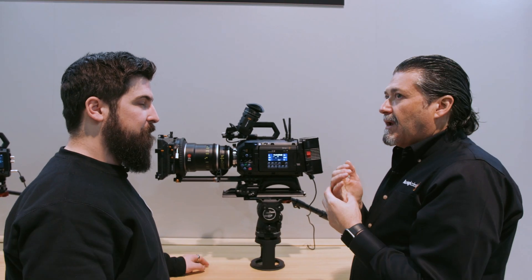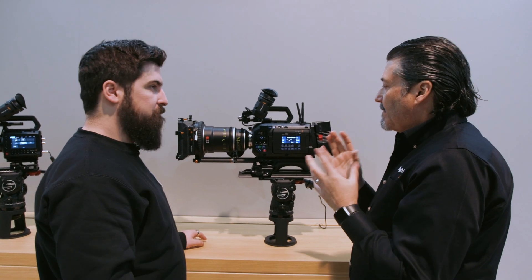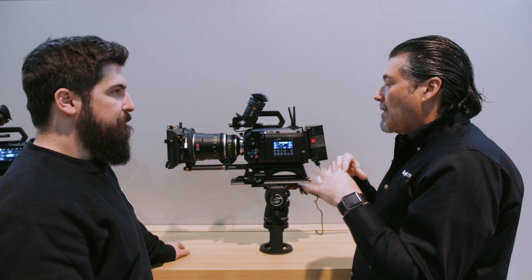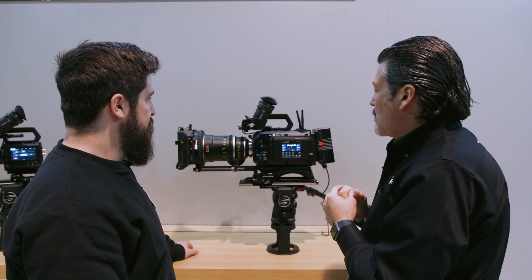For high frame rate: at HD you can do 180, and at 4K I think 120. There are a lot of different variables to how fast you can go, but it does quite a large number of aspect ratios, frame rates, and whatnot.